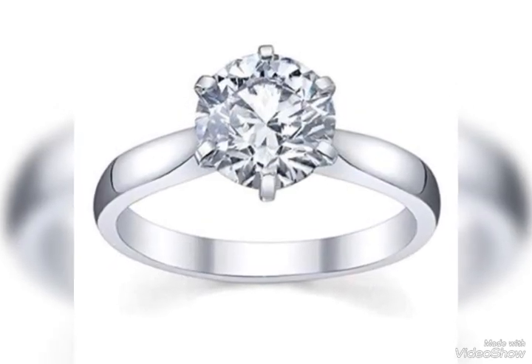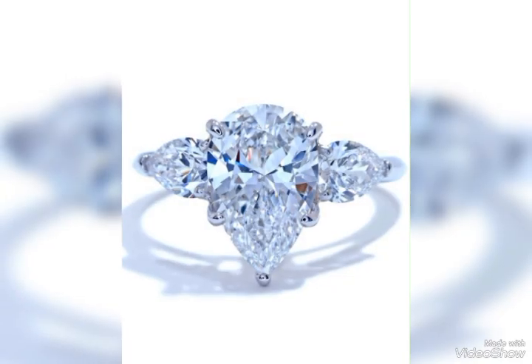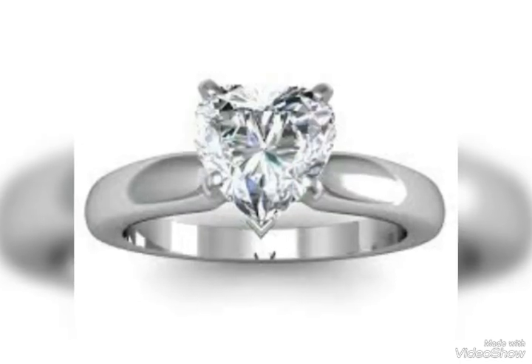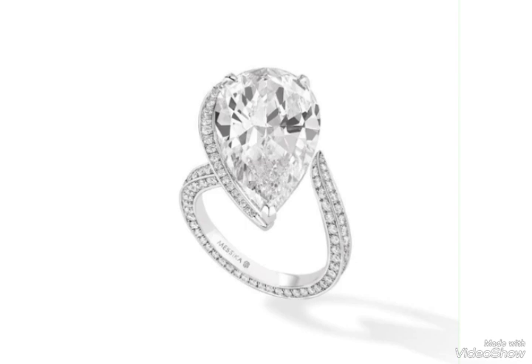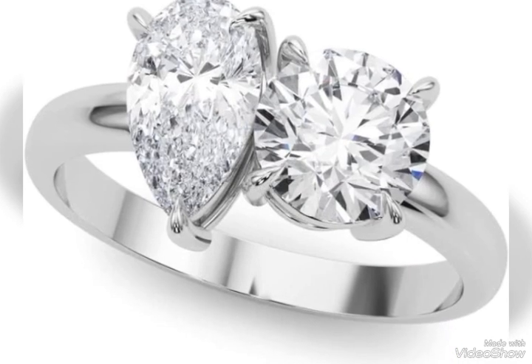White diamonds are also seen as an investment due to their enduring value. There are different shapes, different colors, and different diamonds available, like pink, green, and white.